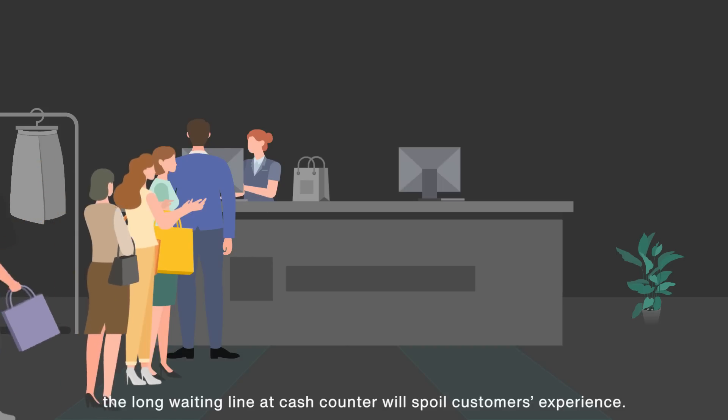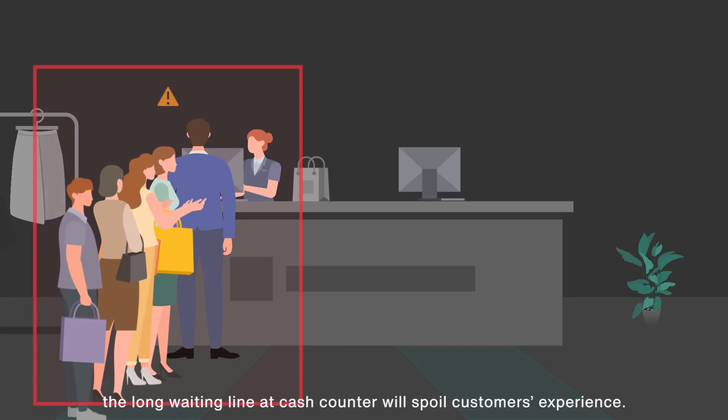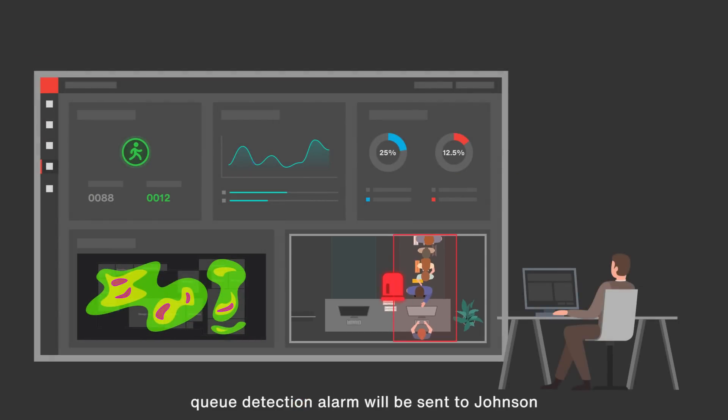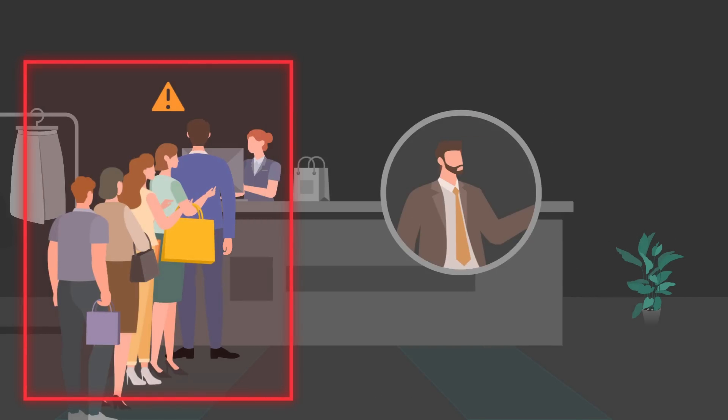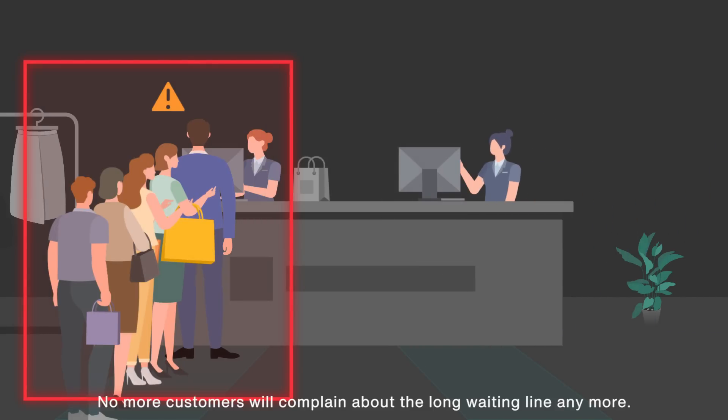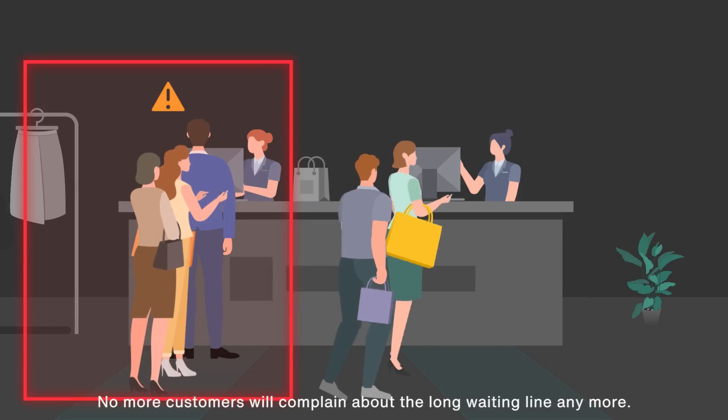Sometimes the long waiting line at the cash counter will spoil customers' experience. To avoid this situation, a queue detection alarm will be sent to Johnson as soon as the line reaches the threshold. Then staff can be arranged to open an additional cash counter, so no more customers will complain about the long waiting line.